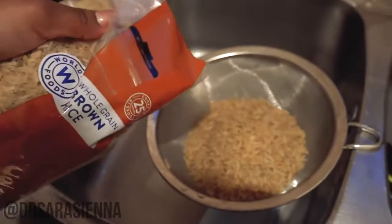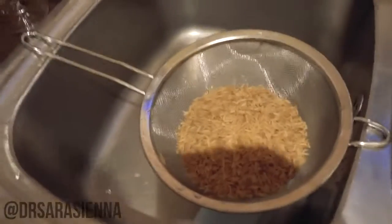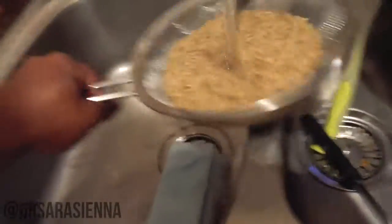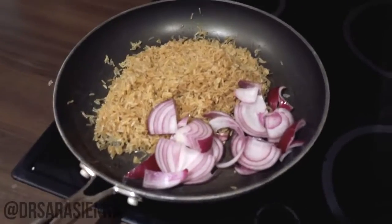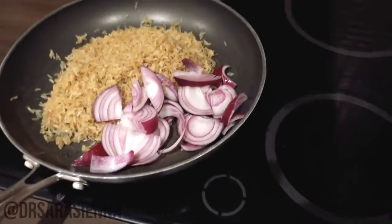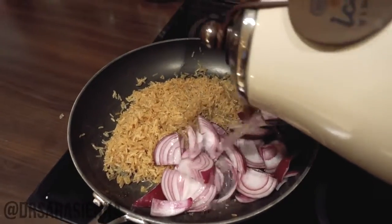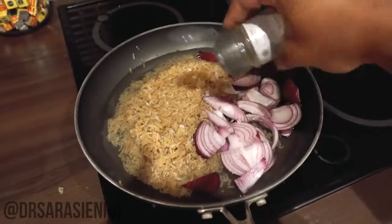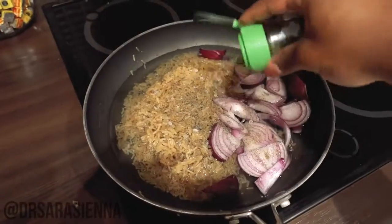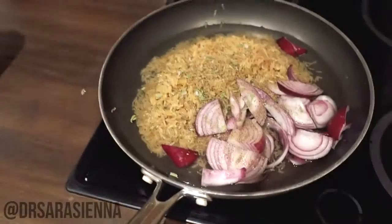I've got some whole grain brown rice, which I'm just going to sieve and rinse. I'm going to add that into a frying pan, throw in some roughly chopped onions, add in a bit of water, a little bit of rock salt, some black pepper, and some tarragon. And I'm going to bring the temperature way up.